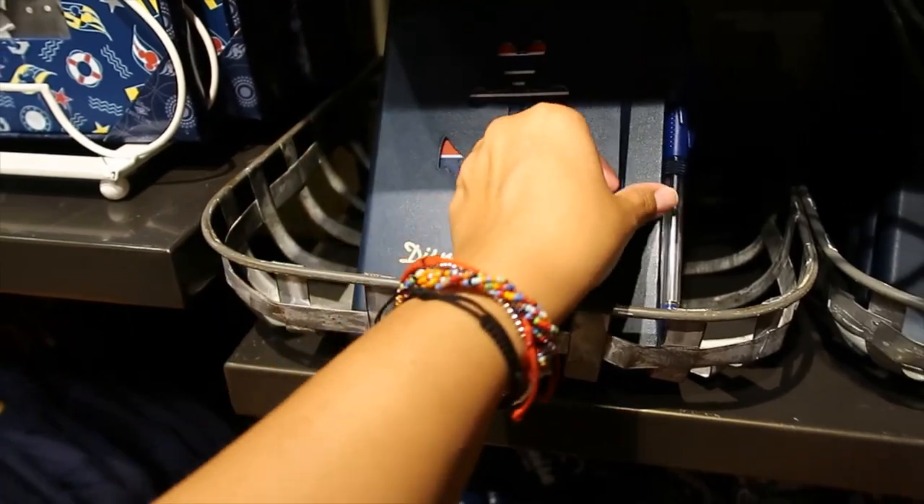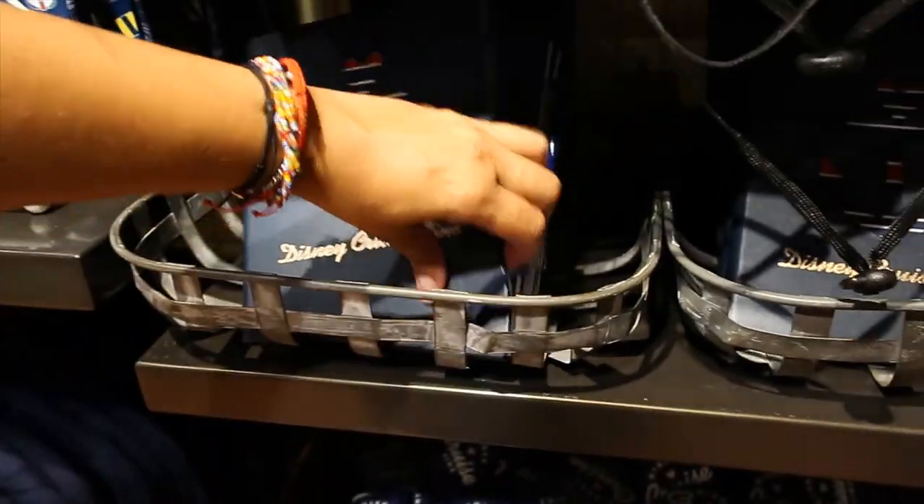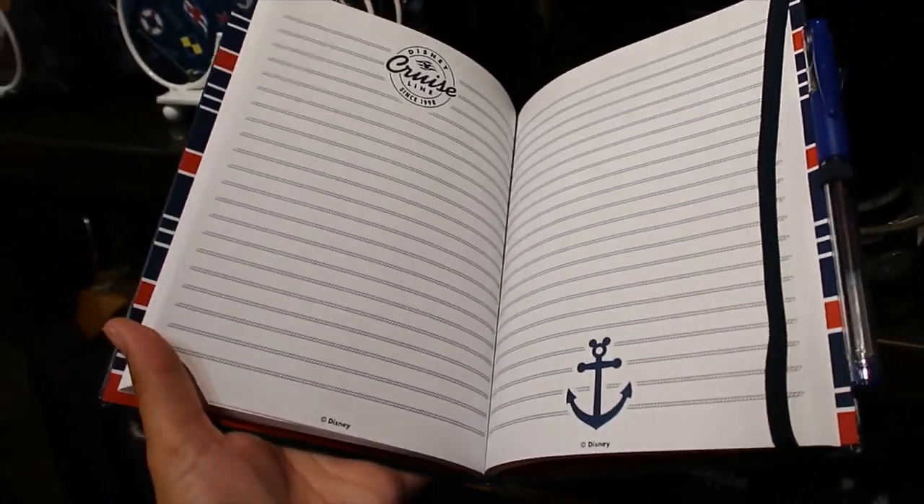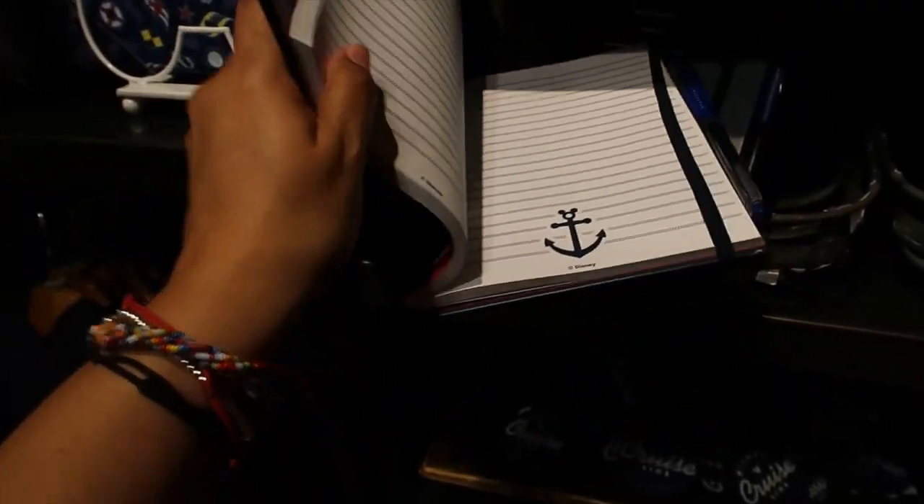And I think I can open it and show you the pages inside. There you go — that's what it looks like inside. And it comes with a pen.